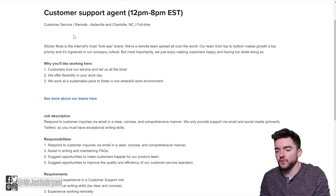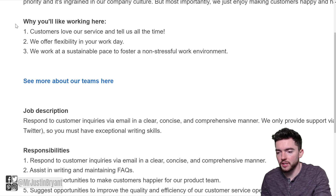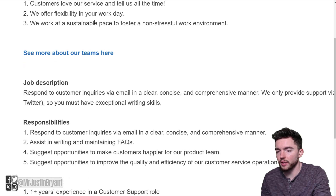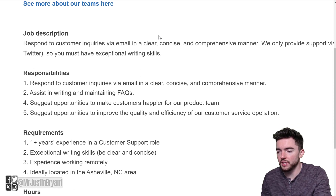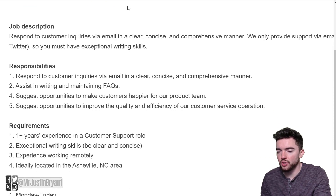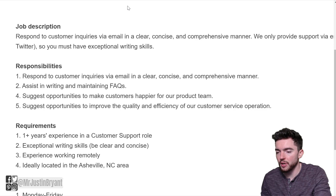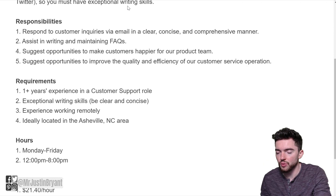As far as what you'll like about working here, they offer flexibility in your workday and the ability to work at a sustainable pace to be less stressed out. The job description says: respond to customer inquiries via email in a clear, concise, and comprehensive manner. They only provide support via email and social media, primarily through Twitter, so you must have exceptional writing skills.